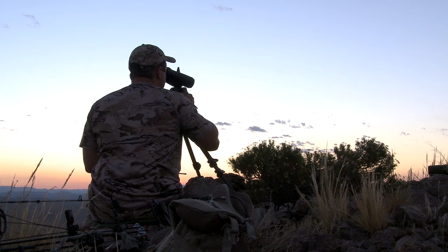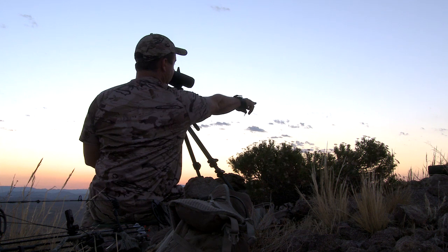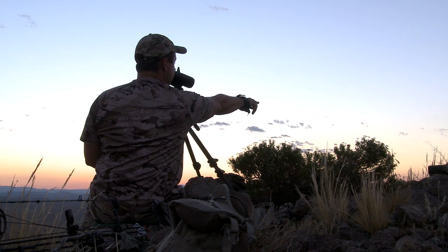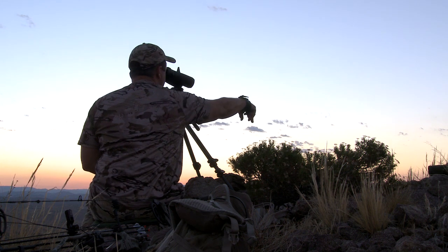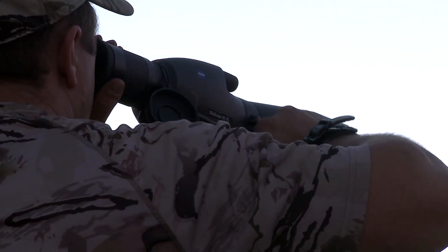There's a deer. See that? That little pink shape? There's a big tree and a little tree — he's just beyond the big tree. It's just about a three-mile distance.